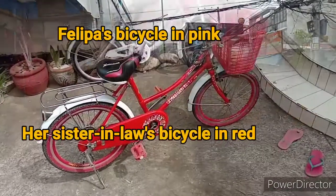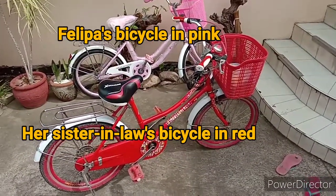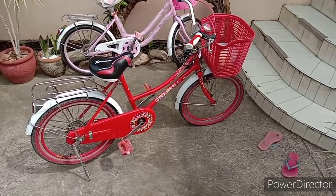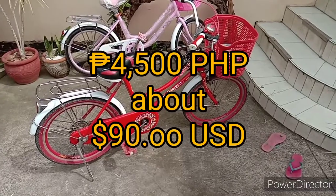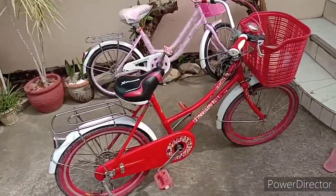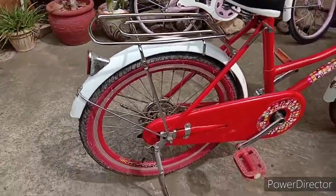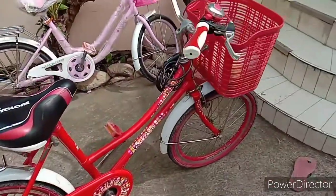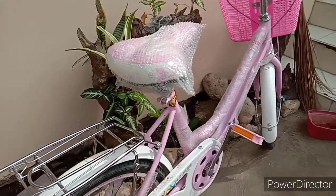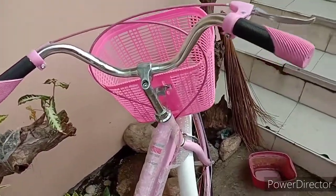These two women's style bikes are pretty popular locally. They go for 4,500 pesos, or roughly $90 apiece. They're pretty well built — steel frame, tubular construction. They have a lot of nice safety features, good brakes, and they both come with baskets.